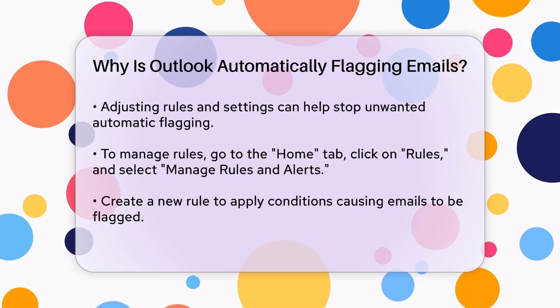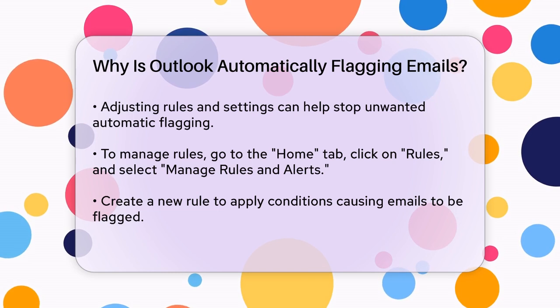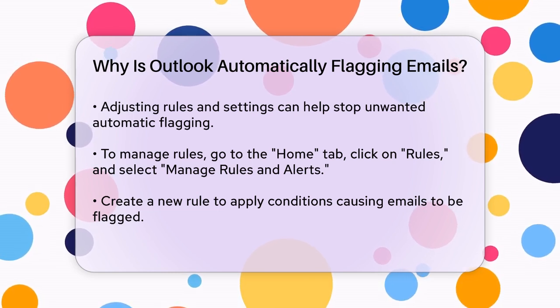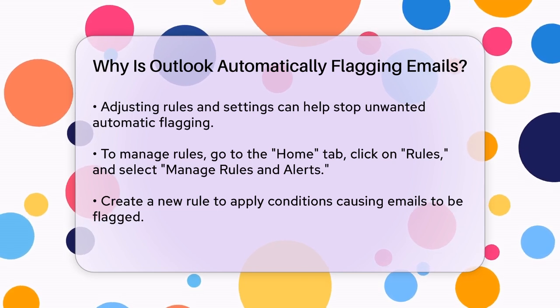Additionally, some users have reported that emails can be automatically flagged even if they are marked as junk or phishing emails. This can happen if Outlook's junk mail filters are not properly calibrated, leading to unwanted emails showing up in your flagged folder.